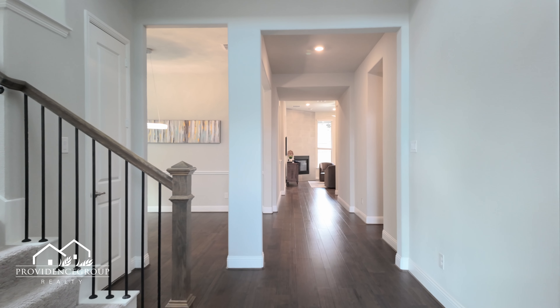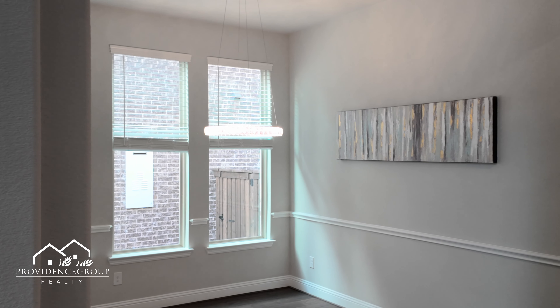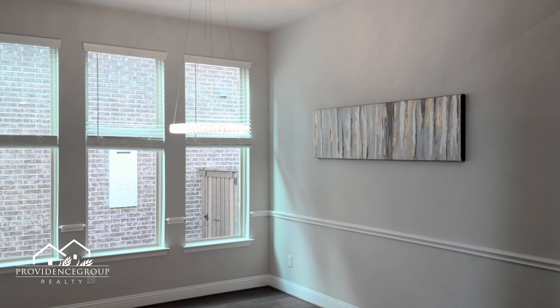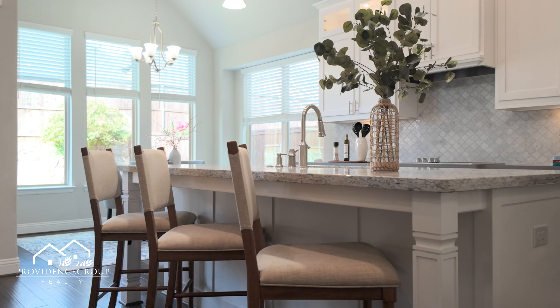Over 3,000 square feet of open-concept elegance with four spacious bedrooms, three and a half baths, a private office, and a dedicated game and media room — this home is ready for every part of your life.